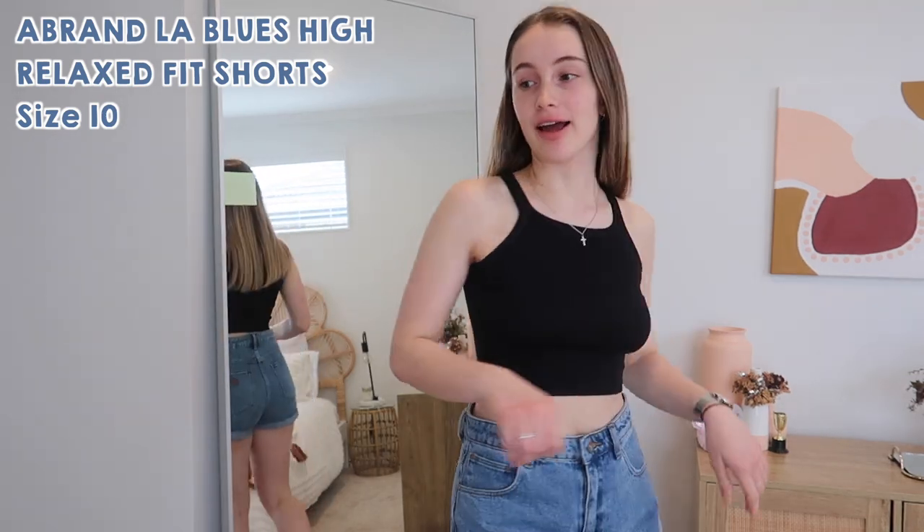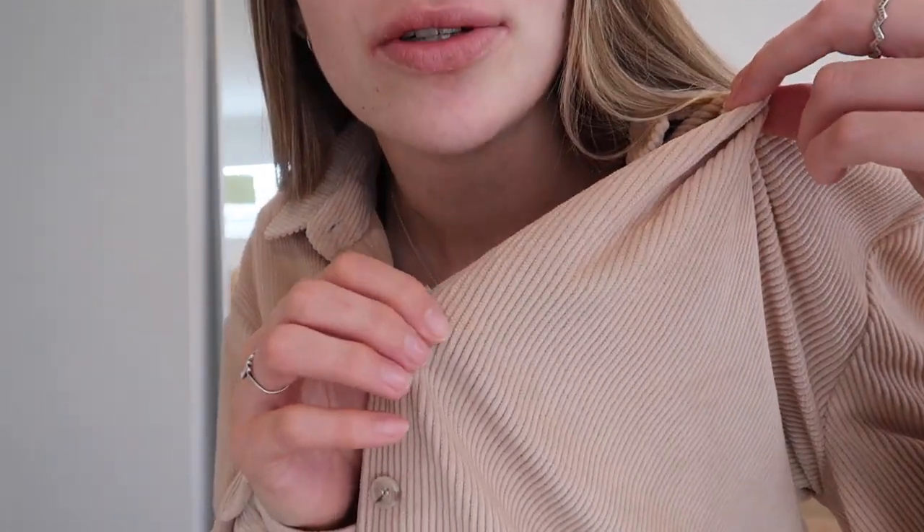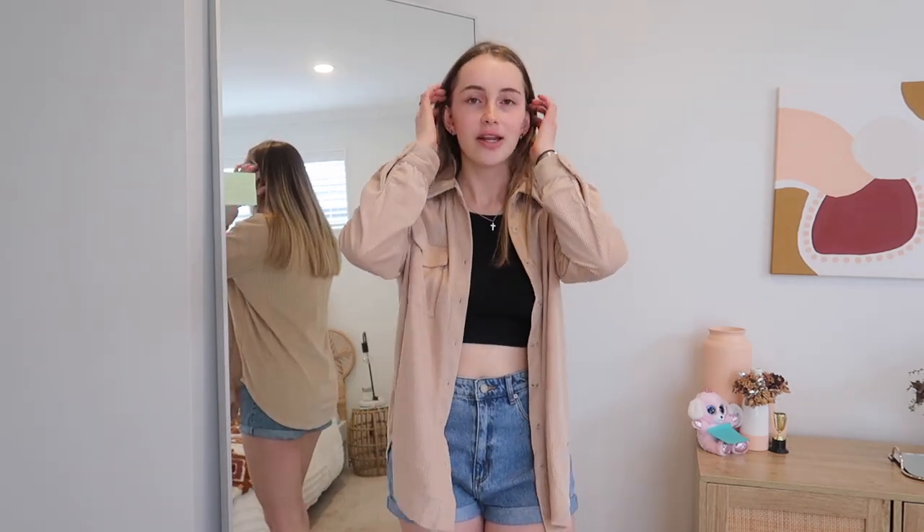Keeping the same top, these are the A Brand La Blues high relaxed fit shorts in size ten. I love the darker wash - I don't have anything in this wash so it's nice to switch it up. I also have this jacket/shacket - the Rylan shirt in size eight. It's a cord pattern and you can wear it buttoned up as a shirt or as a jacket throwover. Really light so you can get away with wearing it in summer.